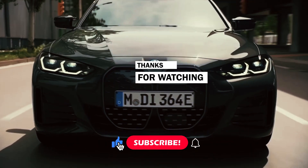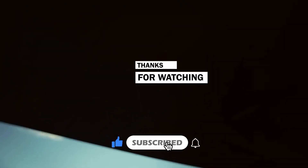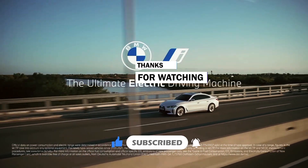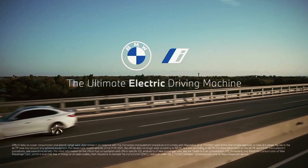Please take a moment to hit that subscribe button, hit the like button, and tap the notification bell to get notified for more content. Thanks for watching, and bye for now.